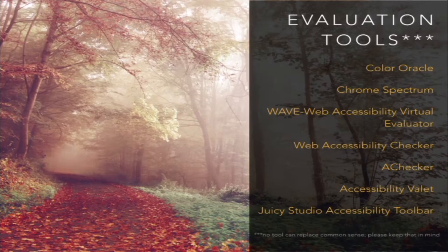These are some commonly used evaluation tools. I have the slides up online, so all of these are links to their respective websites if you're interested in learning more. Chrome Spectrum was the one I mentioned earlier about colorblindness, and you can read what's on the screen.